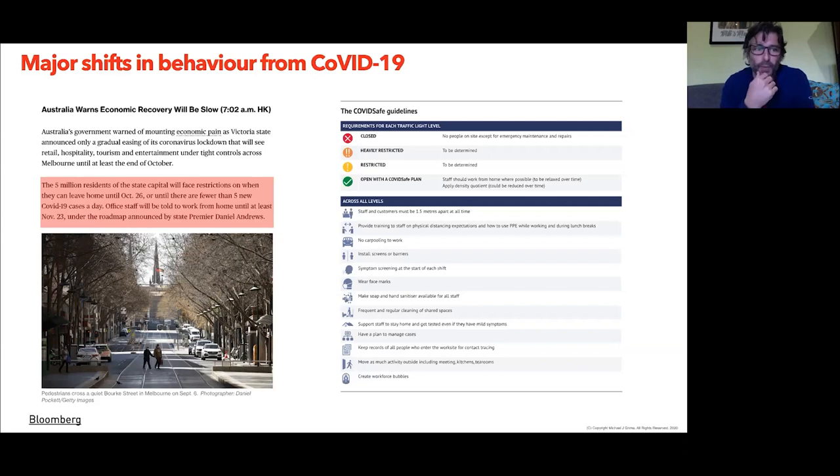We can obviously see plenty of indicators in the media about the economic damage this lockdown continues to have on businesses locally — a shot of Bourke Street looking like tumbleweeds. The unknown aspect is really causing issues. As a designer, we're always working with hypotheses, iterating and constantly pivoting. But doing it on a national level with many industries and economies that aren't designed to pivot so quickly — that's where the friction is occurring.